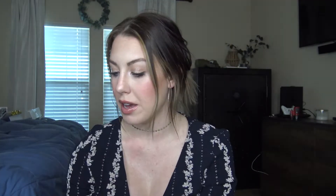Moving on to concealers — I have two drugstore and one high-end. The first one is Flower Beauty. I have the shade Fair, and I feel like this is such a great concealer because it doesn't make your eyes look creepy or anything, it makes them look super hydrated, and it kind of gives you a glow underneath the eyes.